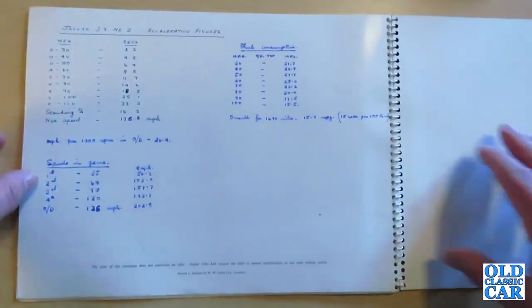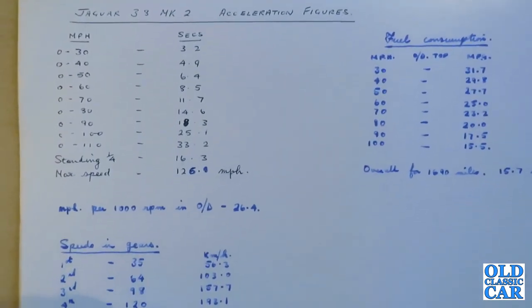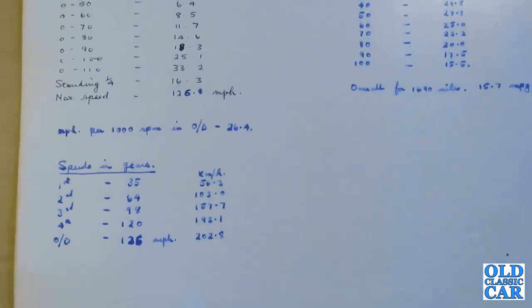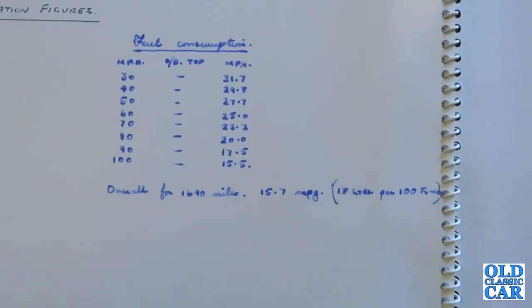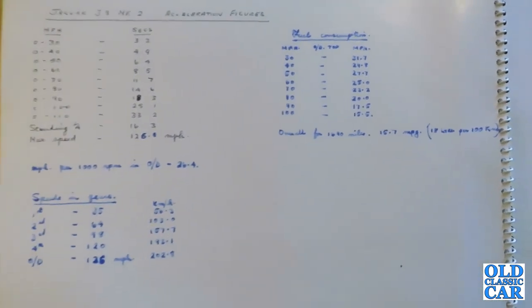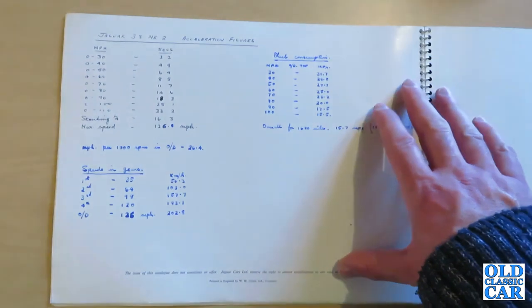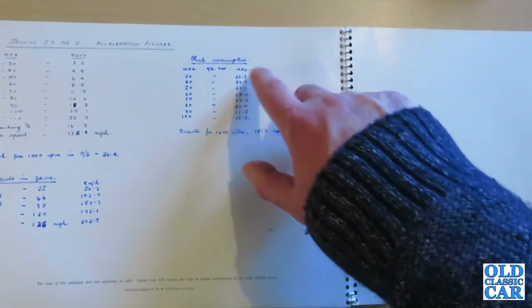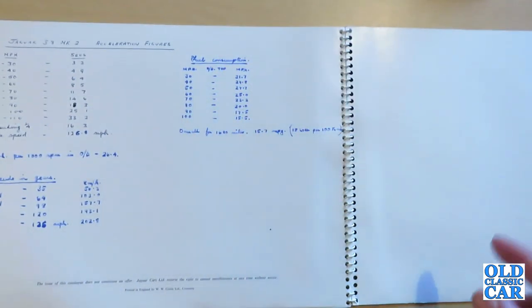On the back page, which would have been blank, are some handwritten notes by the gentleman I bought this brochure from. He was obviously particularly keen on the performance figures of the 3.8 — he was actually a racing driver himself. Hence his interest in the 0-60 of 8.5 seconds, standing quarter mile of 16.3 seconds, and maximum speed of 126 mph. An interesting insight into the buyer's thought process for the Mark II Jaguar.